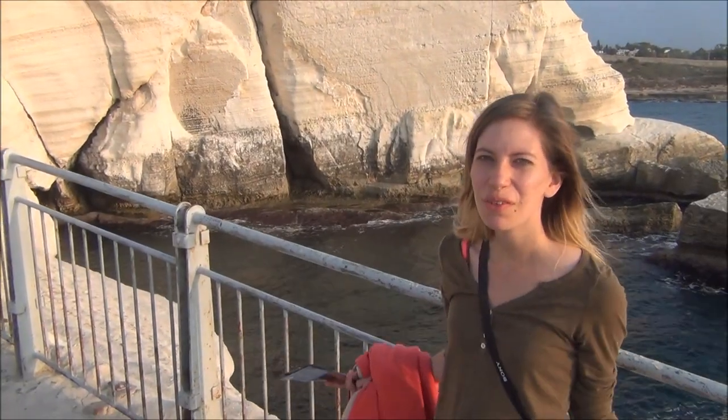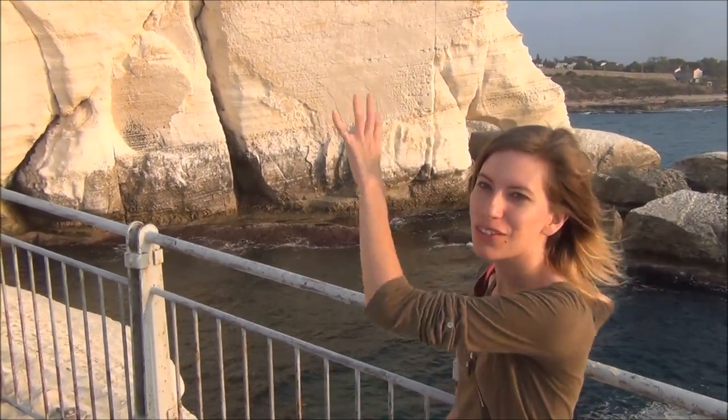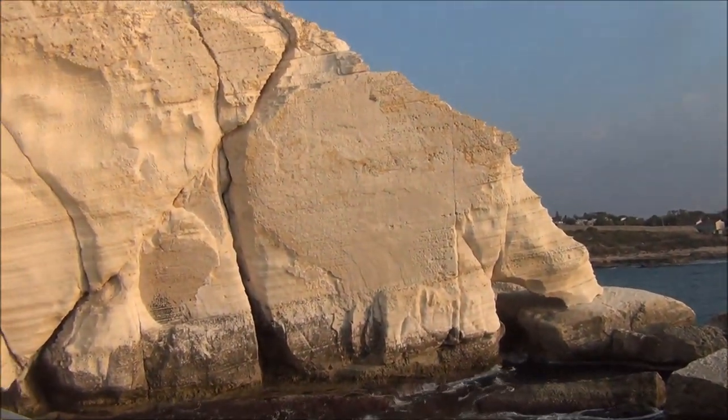The rock formation behind me is the elephant's leg. The large rock is supposed to be the elephant's body, and the little part you see resting at the end is the elephant's leg.